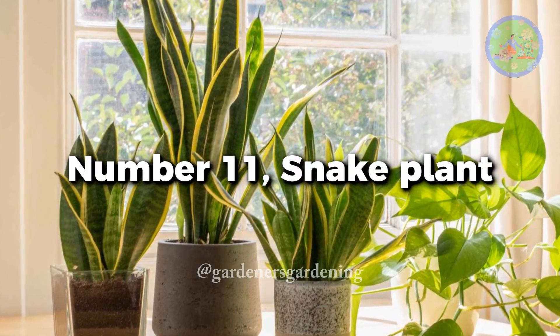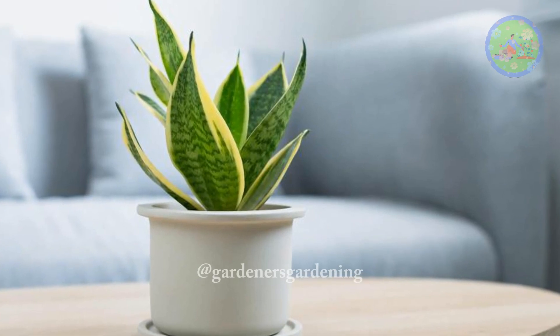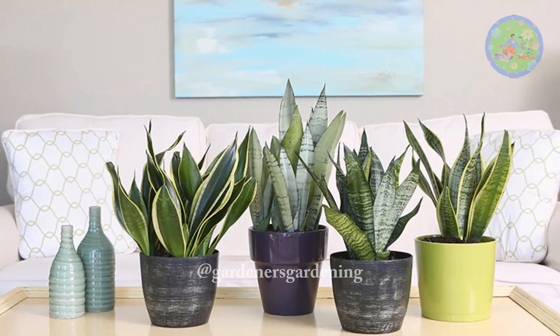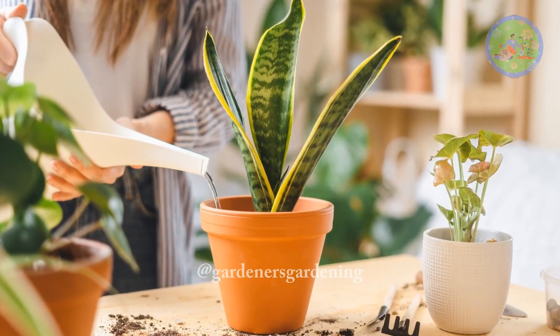Number 11: Snake Plant. This most common and popular houseplant doesn't need direct sunlight. This hardy plant can stay well even in the most forgetful plant parent's home. It is so sturdy that it can thrive without light and water for a few weeks.